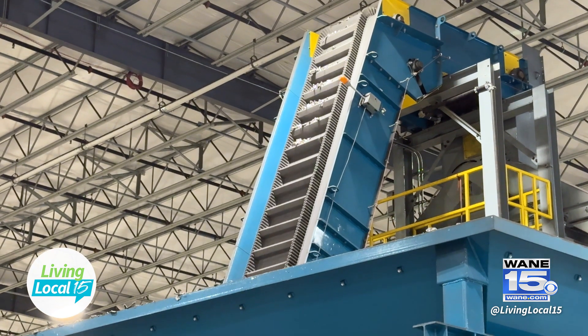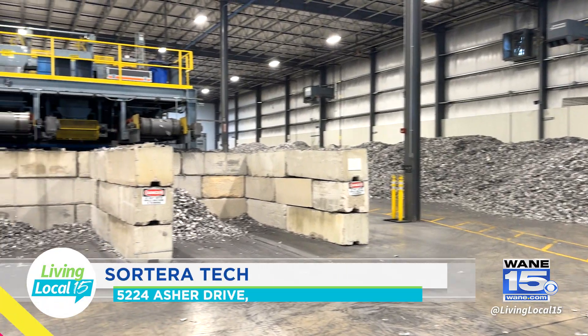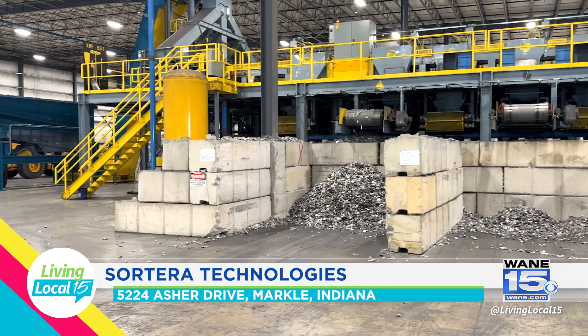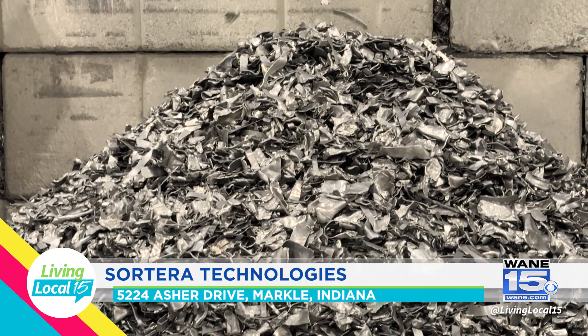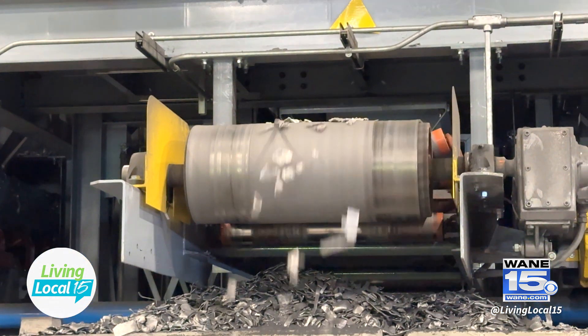Every pound of aluminum or other metals that we recover is a pound that doesn't have to be made. That's where the carbon footprint reduction comes in — you're not remaking the metals — and the domestic supply chain means we're keeping the metals in the US. It's a win-win, and it sounds like an elevated recycling process. You're doing good for the environment and bringing jobs to Indiana.